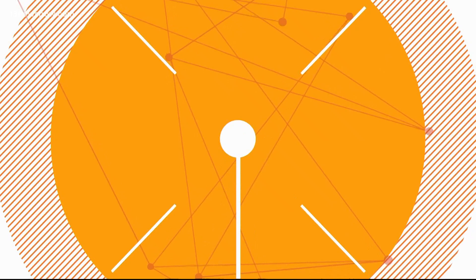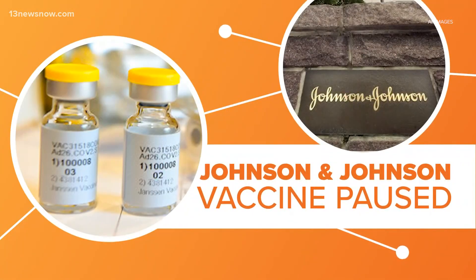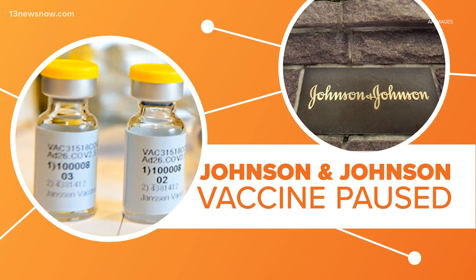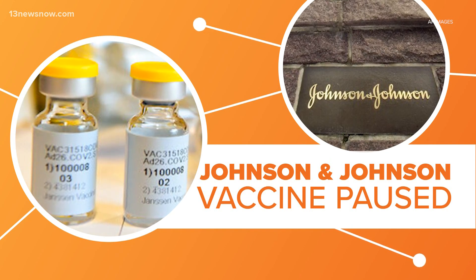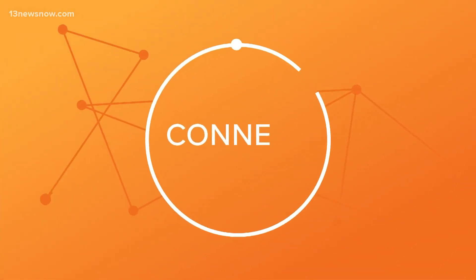Meanwhile, the Pfizer and Moderna shots are still going into arms. So what makes them different? Let's connect the dots. Pfizer and Moderna's COVID-19 vaccines use new technology called mRNA to protect patients from coronavirus. But the J&J shot uses DNA instead.